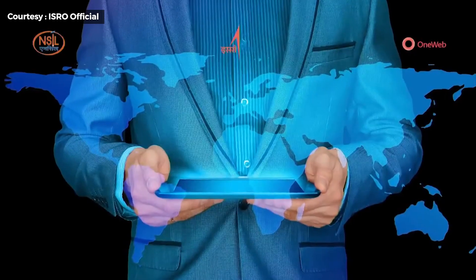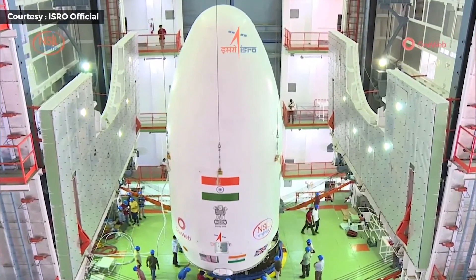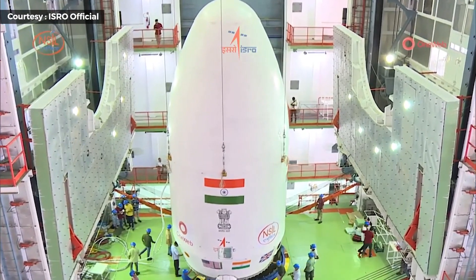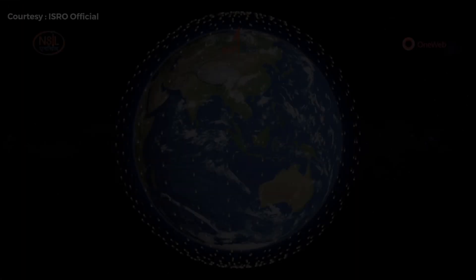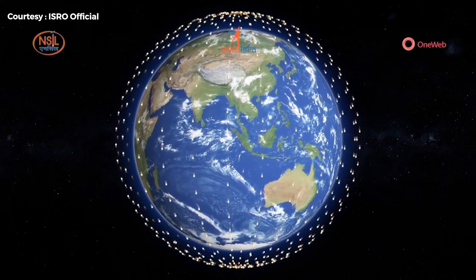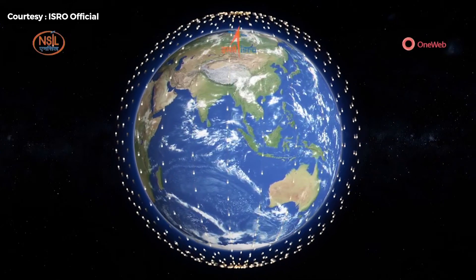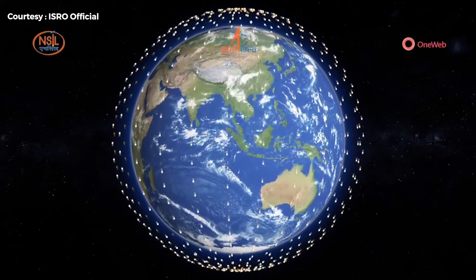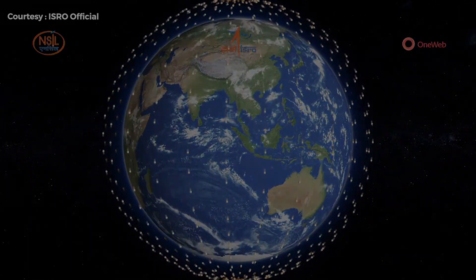OneWeb's mission is to deliver global connectivity services, and with this launch, OneWeb will be one step closer to offering its high-speed, low-latency services. The satellites will be arranged in 12 rings with 49 satellites in each plane, and each satellite will complete a full trip around the Earth every 109 minutes.